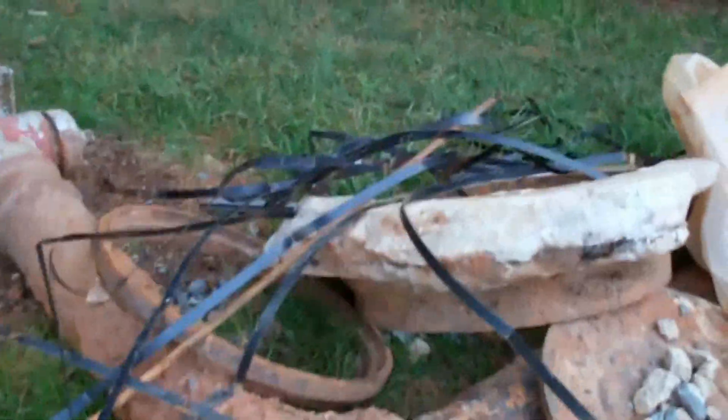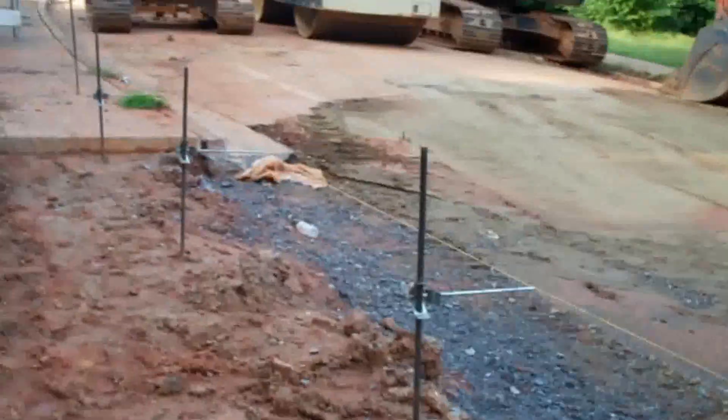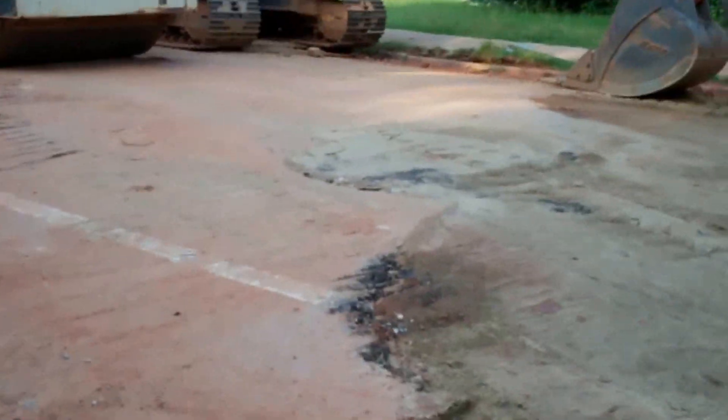Old storm drains and fire hydrants. They got everything lined up for the curb and sidewalk. And they may start repaving this week.